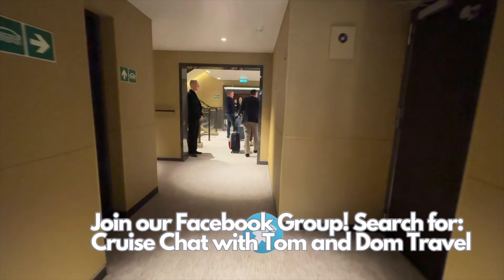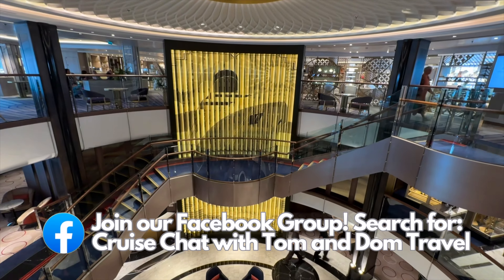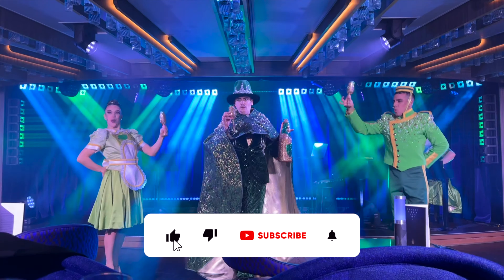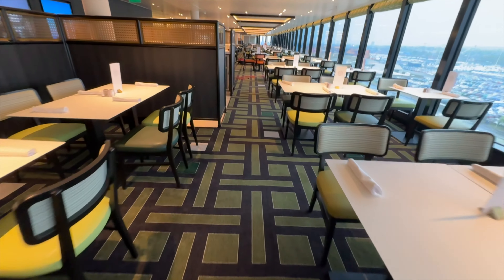Thanks for watching our Britannia Club balcony tour of Cabin 5173. If you've got any comments or questions, pop them in the box below and we'll get back to you. If you enjoyed this video, make sure you press the like button and subscribe so you don't miss out on any Queen Anne content.